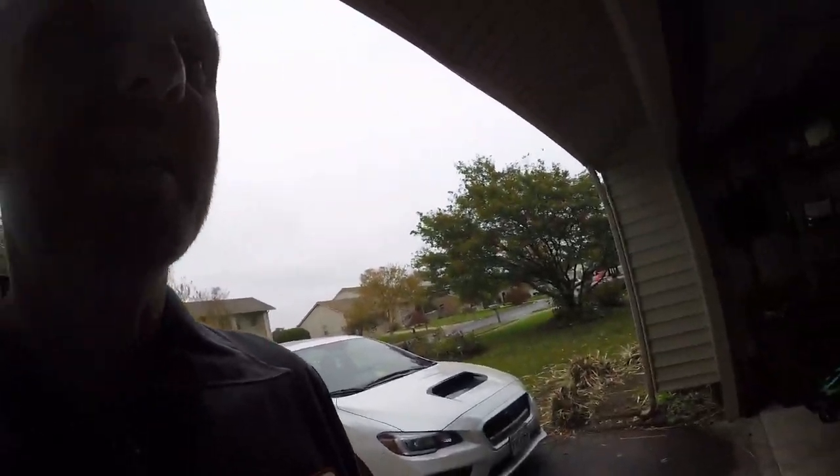Alright guys, we're gonna take a tour of the final result. We're moving in in the next three or four days for good, so we're gonna start with the garage. It isn't completely done but it's getting pretty close.